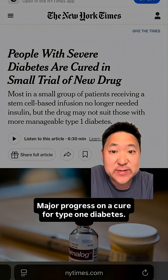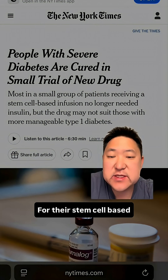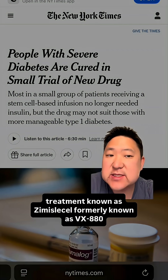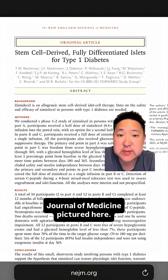Major progress on a cure for type 1 diabetes. Earlier today, Vertex Pharmaceuticals announced updated data on their clinical trial for their stem cell-based treatment known as Zimisla cell, formerly known as VX880. This data was simultaneously published in the very prestigious New England Journal of Medicine.